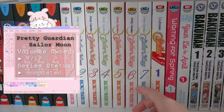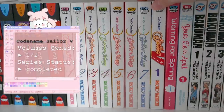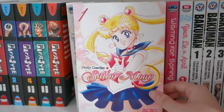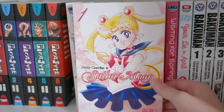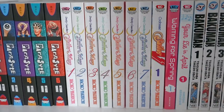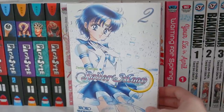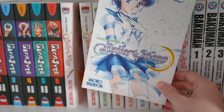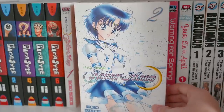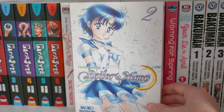Next up I have Sailor Moon — volumes one through seven, which is incomplete as there are 12 volumes total. I also have Codename: Sailor V. I'm slowly working on this. Sailor Moon was the first series I wanted to start collecting because it's such a magical series. Believe it or not, I actually did not grow up with this — I started watching the anime only about a year ago, but I am absolutely hooked. A lot of you have said it was cute how Sailor Moon was right next to Hunter x Hunter because the two mangakas Takeuchi and Togashi are married in real life — so so cute.